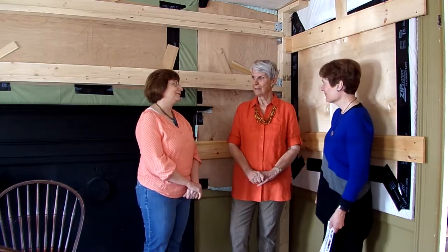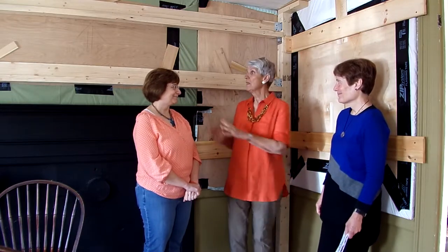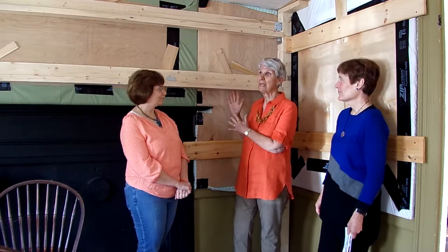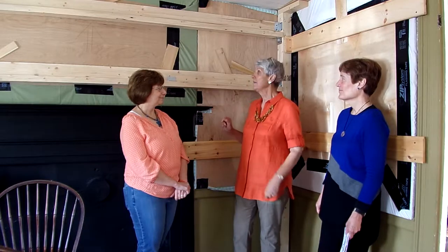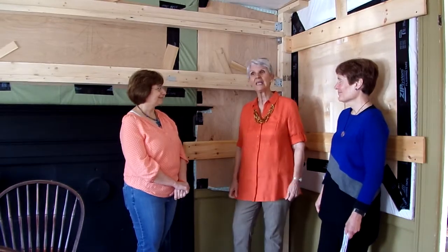Beth, tell us about it. Well, the house moved, and we were so excited. The boarding is to protect the beautiful murals behind it. So we are waiting until the house settles and everything's ready, and then we'll go ahead and take off those boards and see what's underneath.